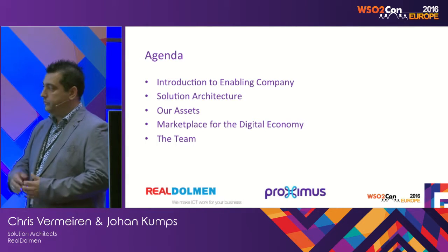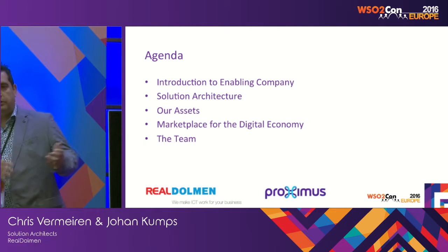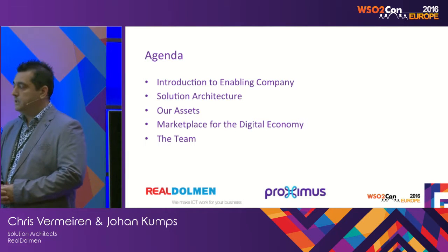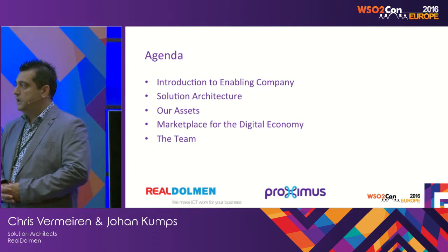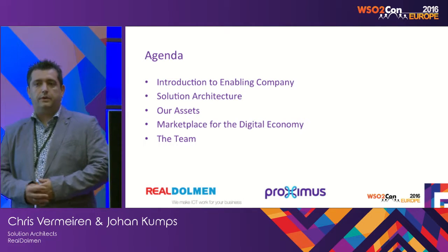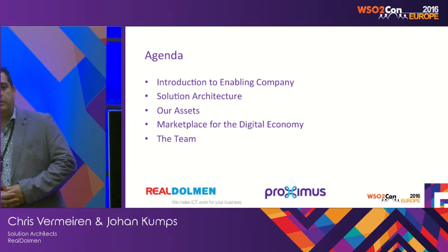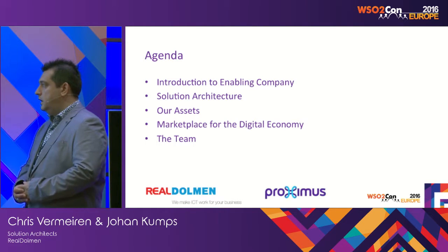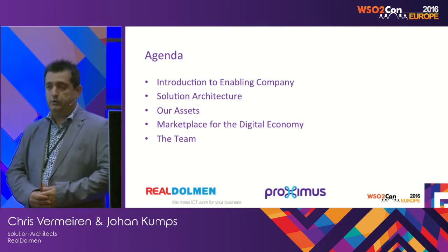We, as RealDolmen, have a whole team at Proximus. We are going to introduce some of the things worth mentioning about that team and the way we work and organize ourselves. And to conclude the session, we will provide you some key takeaways — things you should remember about our platform and about our presentation. Chris will now introduce you to the enabling company platform and solution architecture.